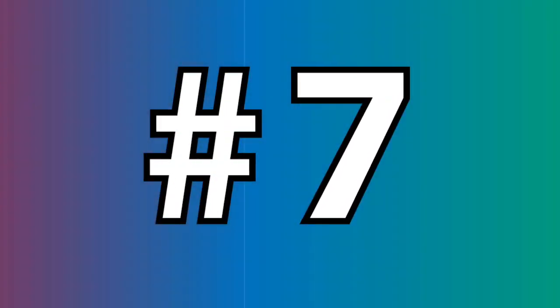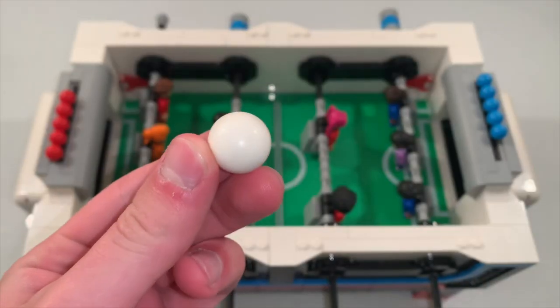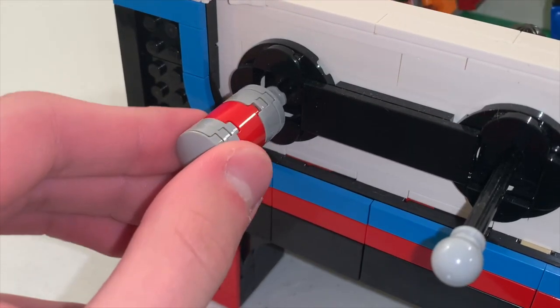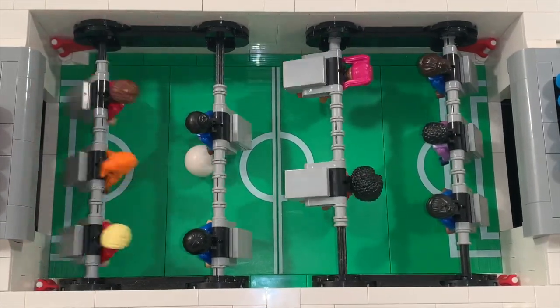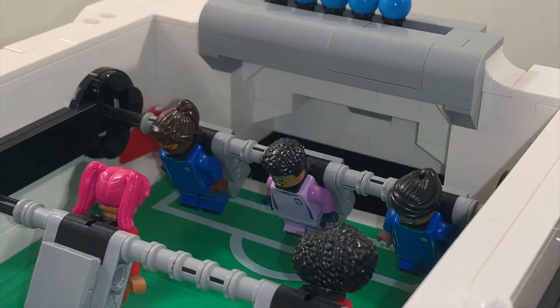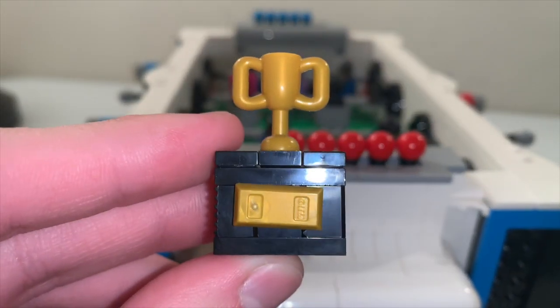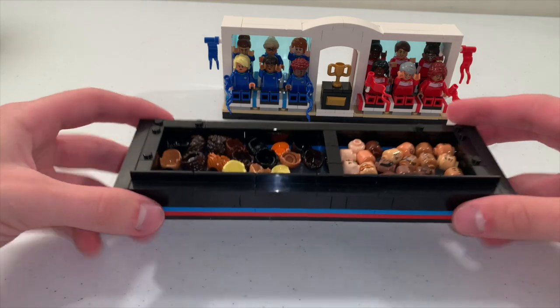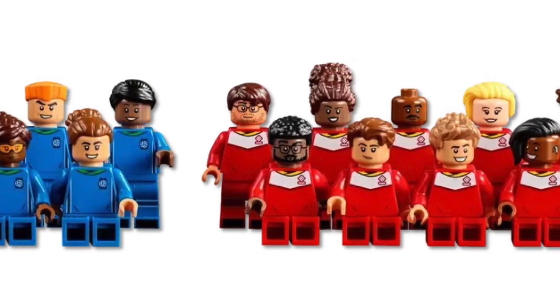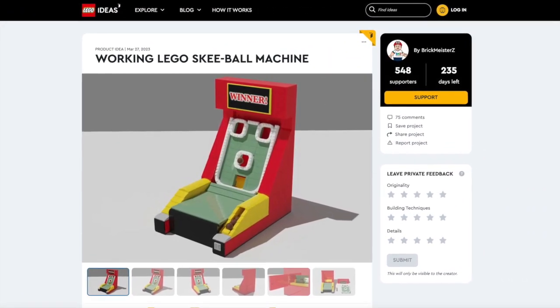For the foosball table, or table football set, this is a tabletop game based on soccer, and the overall design with play features looks really fun. If you rotate one of the knobs with minifigures, you'll kick the ball into the net and score a goal. If one team gets 5 points, they win the game. You can also customize your minifigures by replacing different hair and headpieces and attaching them to one of the team uniforms. I love this concept that LEGO made, and I think it would look perfect next to my skee-ball project, which you can support on LEGO Ideas.